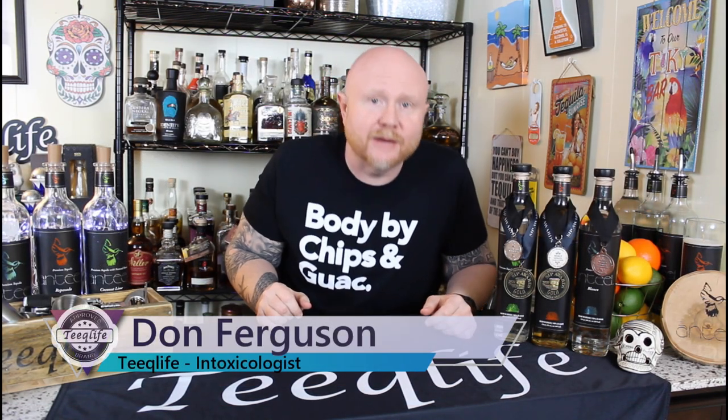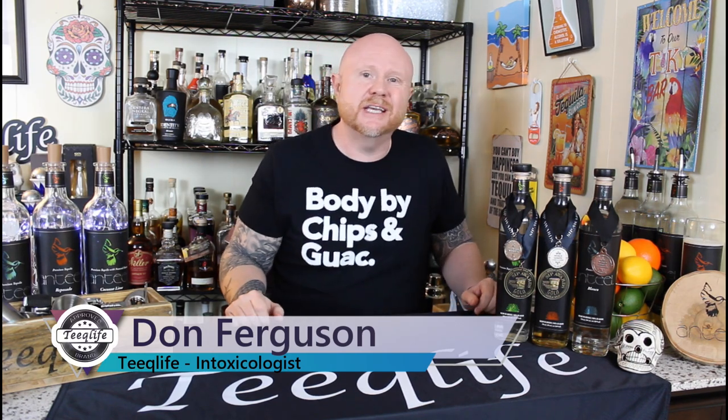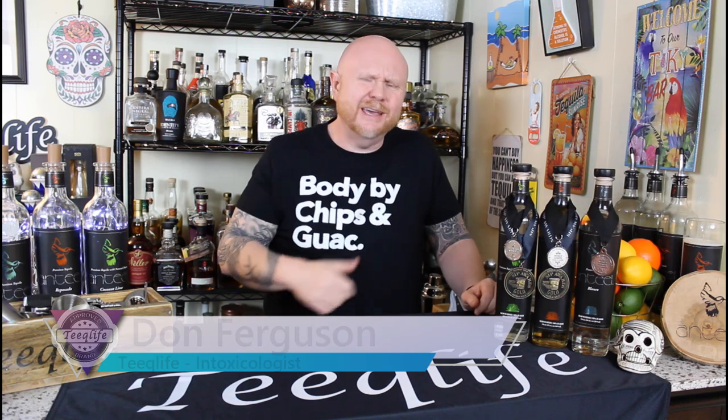I'm Don Ferguson and welcome back for another episode of Something New here in the Teak Life Basement Bar. Come on in!